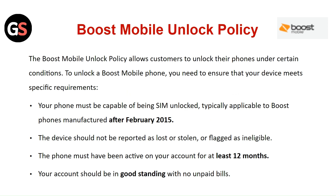To unlock a Boost Mobile phone, you need to ensure that your device meets specific requirements. Your phone must be capable of being SIM unlocked, typically applicable to Boost phones manufactured after February 2015.